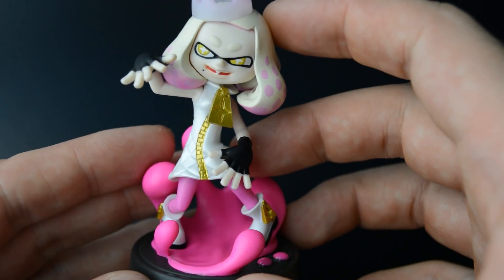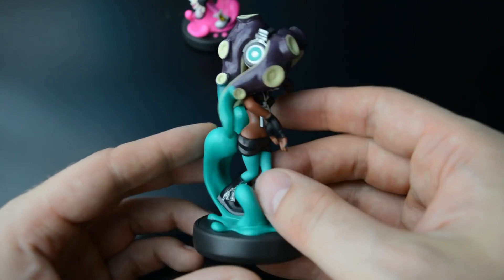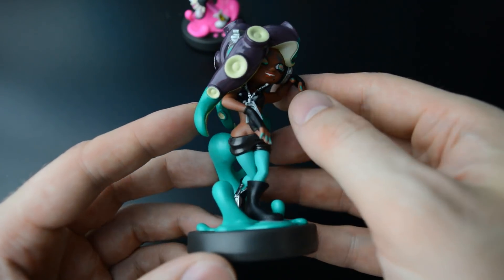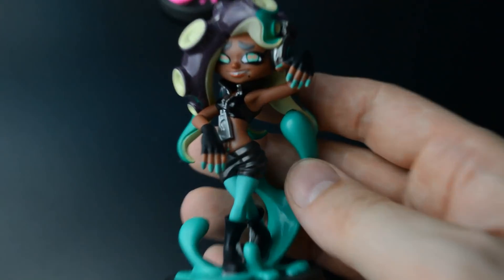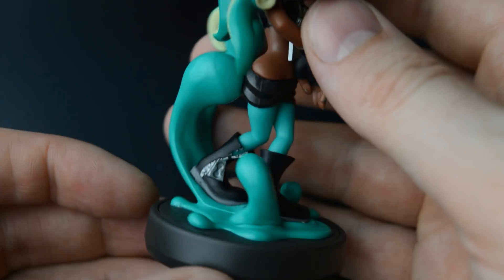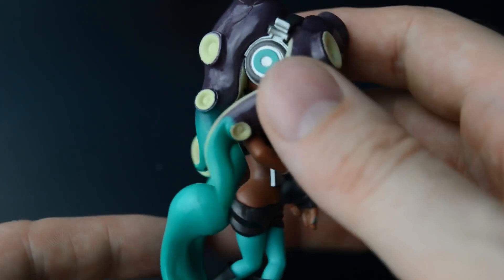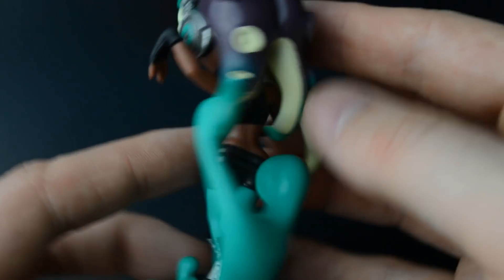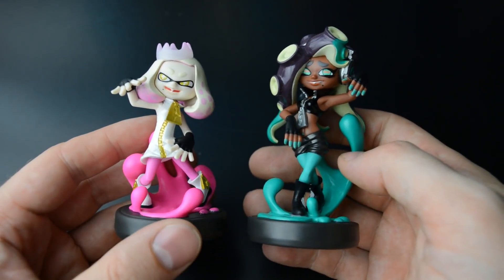And then Marina — love the large tentacles here, which have been given a shiny finish. Love the pose here with the legs; I think I like her more than Pearl. And the headphones too. So there we have it — two new amiibo to the Splatoon family.